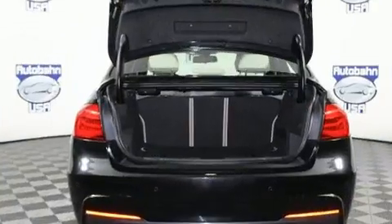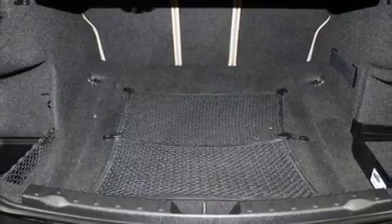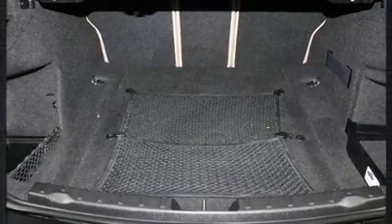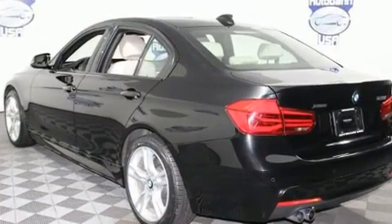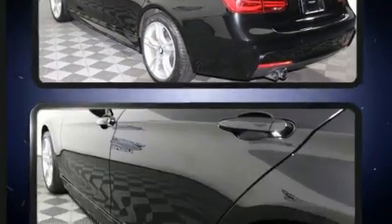Top features include rain-sensing wipers, adjustable headrests in all seating positions, a power seat, automatic dimming door mirrors, front dual-zone air conditioning, heated door mirrors, and a split-folding rear seat.